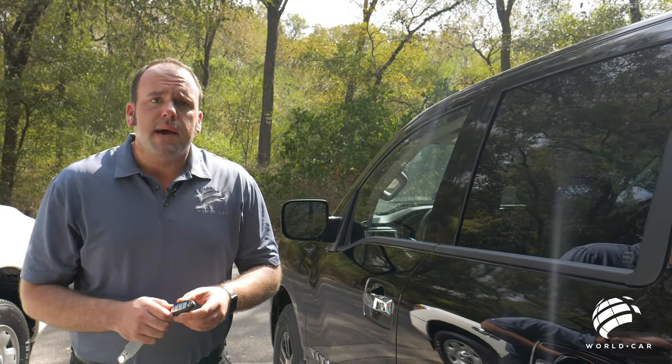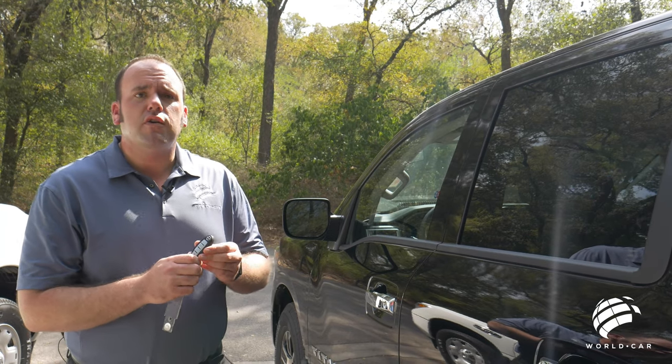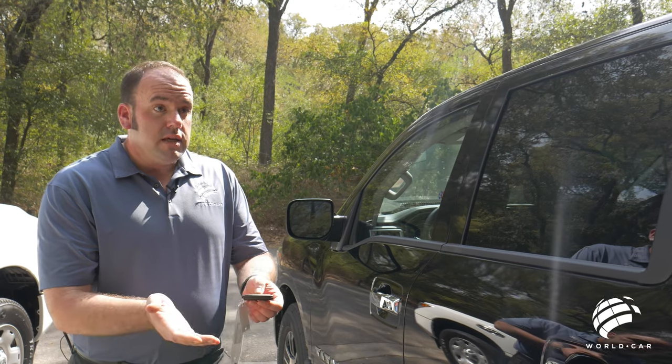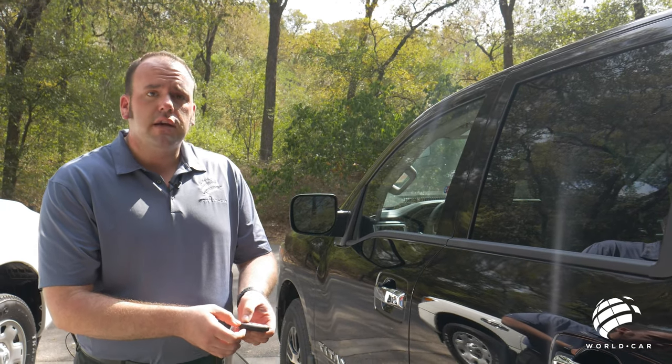This Nissan Titan has our convenience package and it also has our auto self-start. Just like with your regular Nissan Intelligent Key, you have a lock, unlock, and panic button.